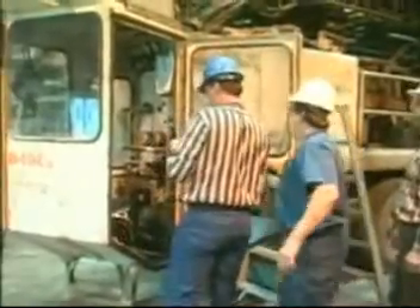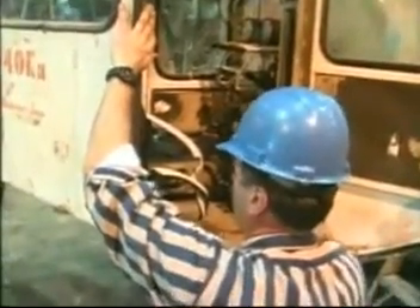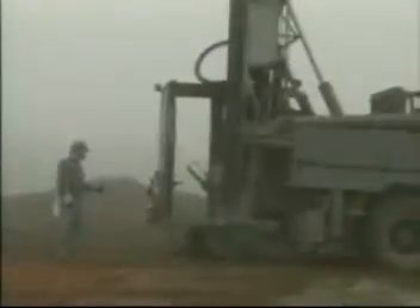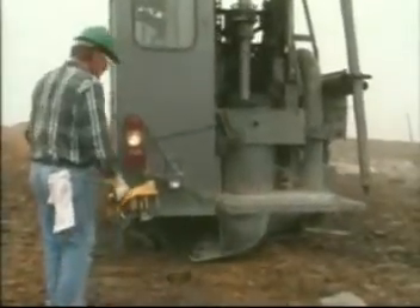Structural integrity of the cab is needed to maintain positive air pressure inside the cab, so outside dusty air does not leak into the operator's compartment. A field study on an enclosed cab of an older drill rig showed that the cab's structural integrity is a very important component for effective dust control.